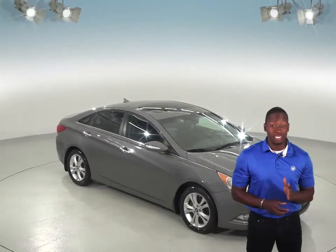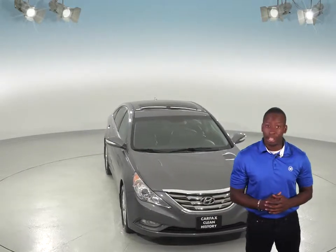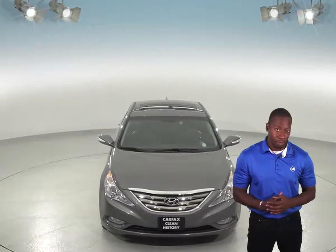This 2011 Hyundai Sonata is in excellent condition inside and out, and it's ready for its next driver. Inside you'll find a very well kept black leather upholstery that's been well cared for, and this car has an automatic transmission.